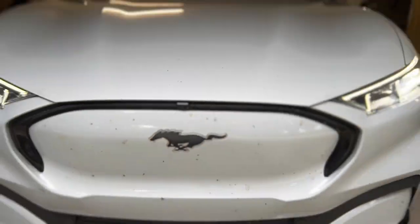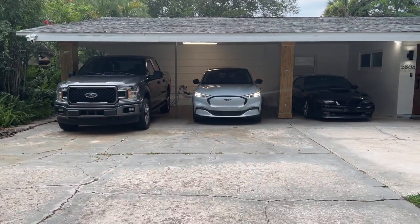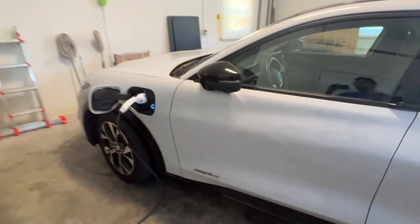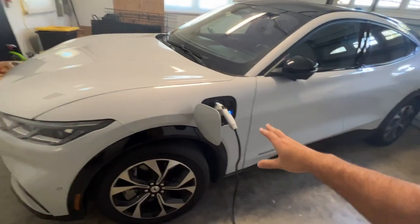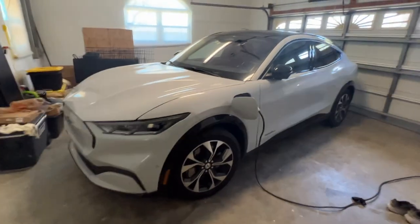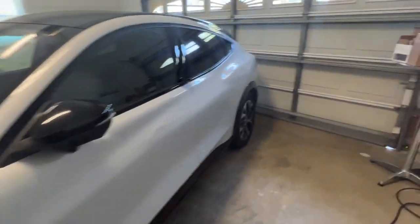Before we had just a carport, so this is much better. I haven't even hooked up the 240-volt outlet — all we have is a standard 120-volt, so we're slow charging, turtle charging. I don't know if I even want to install a 240-volt outlet, because maybe we won't keep the Mach-E. Maybe we'll just sell it and get something that doesn't require me to spend a thousand dollars on electrical. Let's get over to CarMax and see how much they're going to give us for this bad boy.